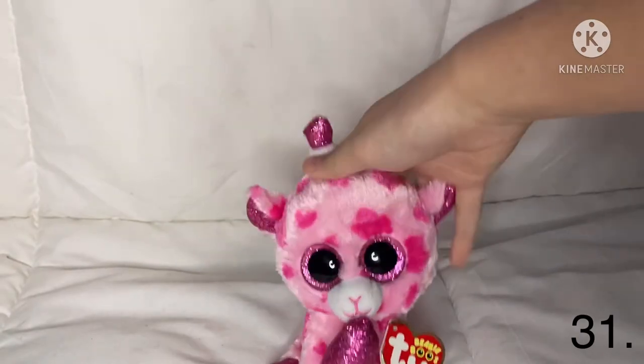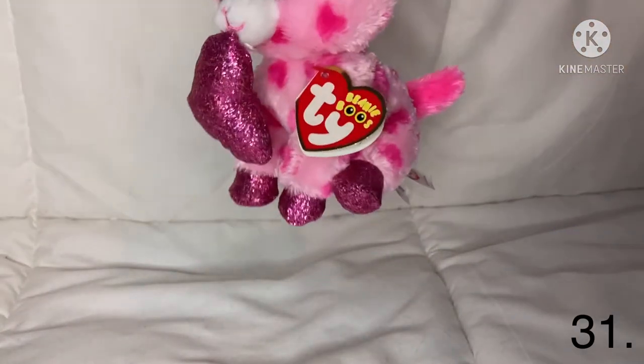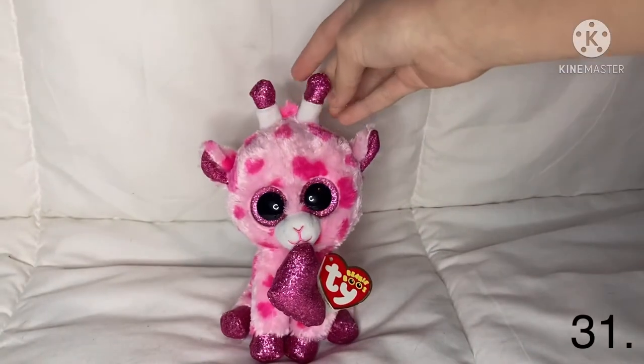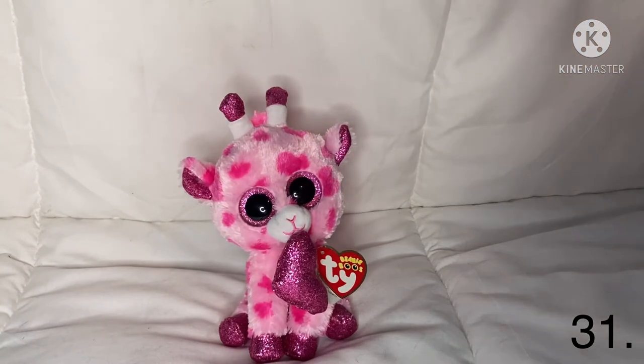The next one is Sweet Strums — I really like that she has a little heart, but I don't know why she'd be carrying it in her mouth since she's not a dog. I love that she has little heart spots on her. Her name is Sweet Strums.